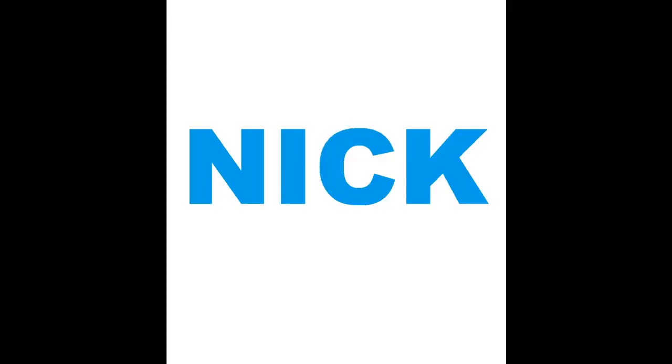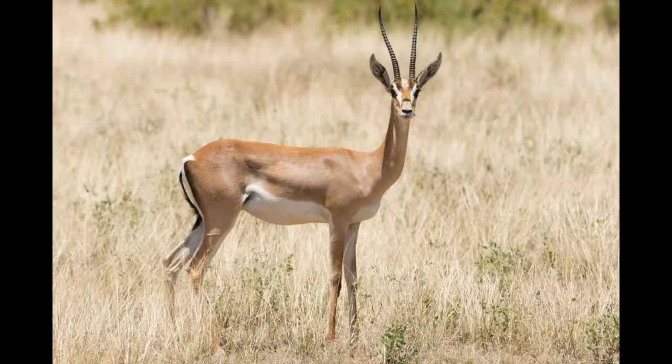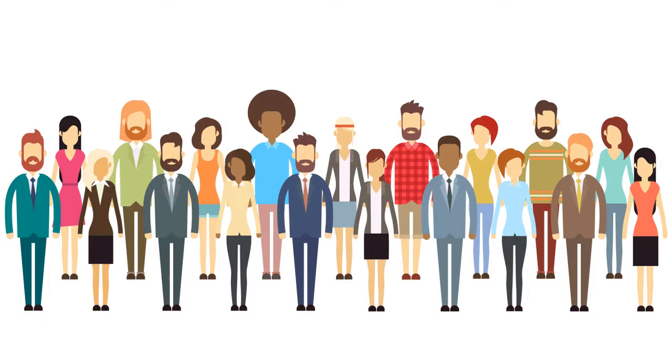Hey guys, Nick here. Today we're going to talk about the living fossil, the Hirola antelope. Possibly the world's rarest and most endangered antelope, the Hirola is the sole survivor of a formerly diverse group and is often referred to as a living fossil.